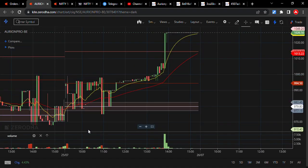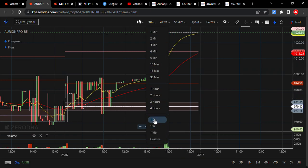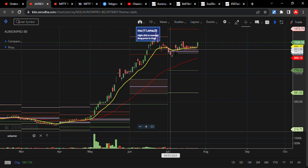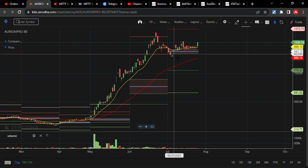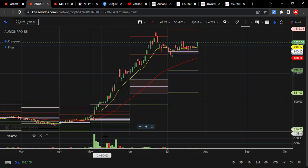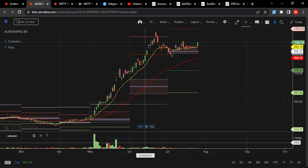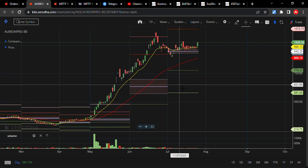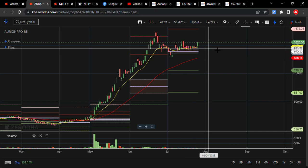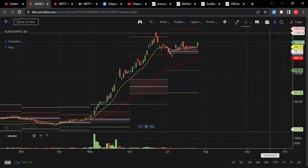Looking at the one-day candle, this CPR level won't break in May either — meaning buyers are still active. The buyers who entered here are still holding. If you check that video, I explained this in detail. The stock is still in an uptrend. This is my view on Aurionpro Solutions — thank you very much.